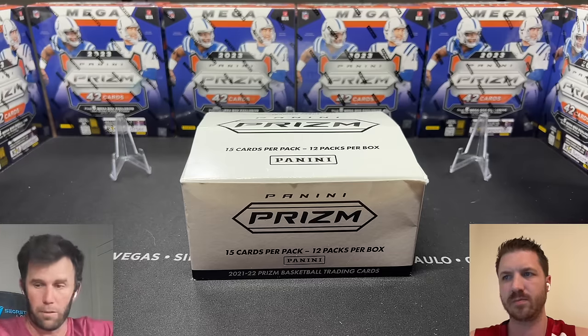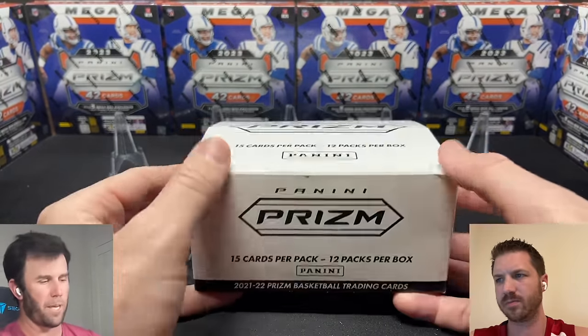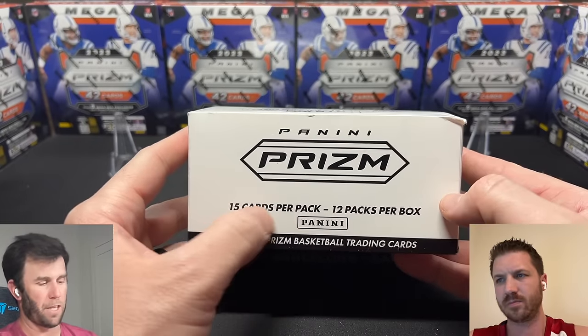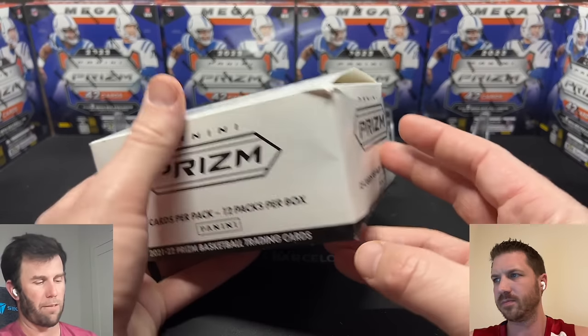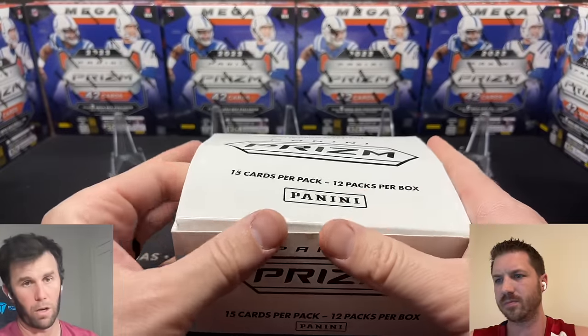If you're watching for the first time, welcome — subscribe, like the video, completely free. Today we are getting into some 2021-22 Prism Basketball, a little bit back in the day. We're doing 15 cards per pack, 12 packs per box, so we're going to have a lot of cards after this. What are we looking for in Prism Basketball 2021-2022?